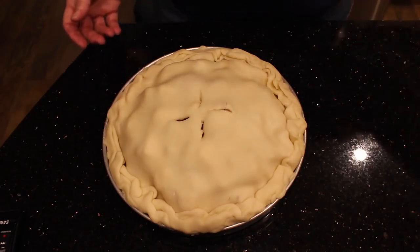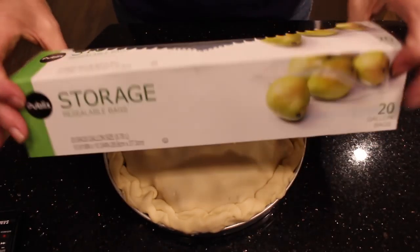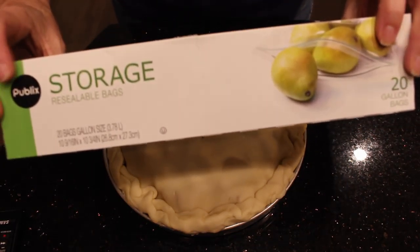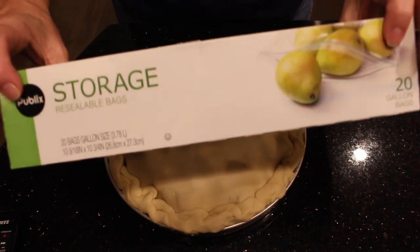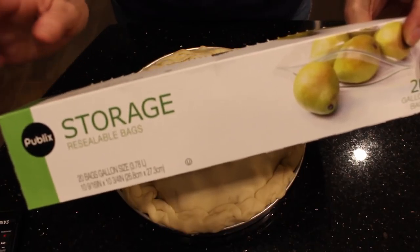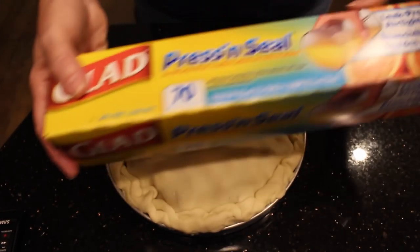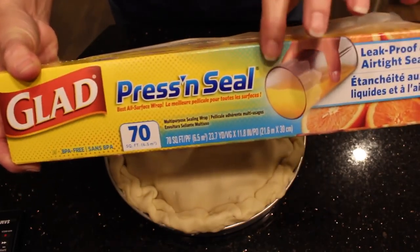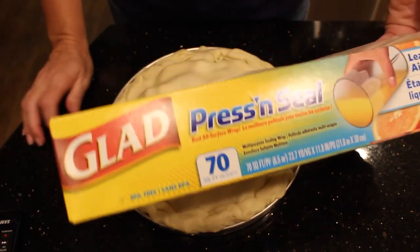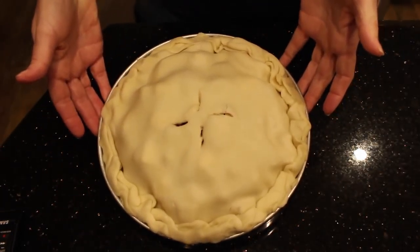The instructions say to pop it into a gallon-size Ziploc bag. I don't have a freezer bag, only storage bags, but I think it will be fine because it's only going to be in there for a short while — this isn't long-term pie storage. If it were, I would definitely use a freezer bag. Then it says to wrap it in saran wrap or press and seal. It says it'll last in the freezer for up to four months, but mine only needs to last a week and a half. So that is my very last prep item.